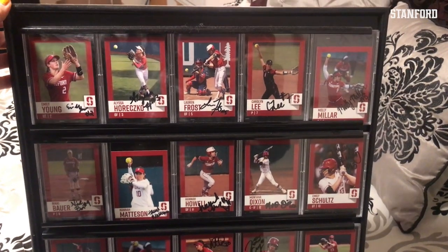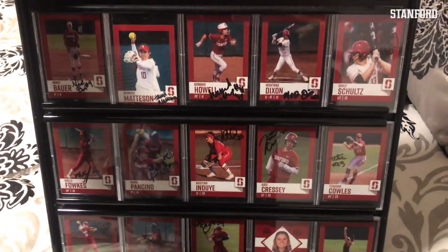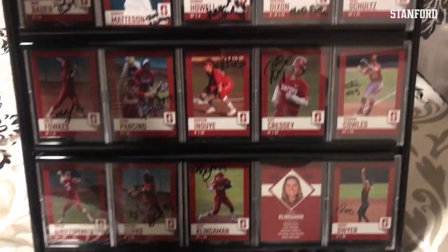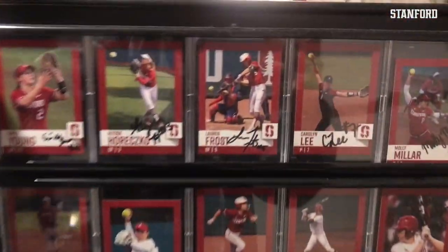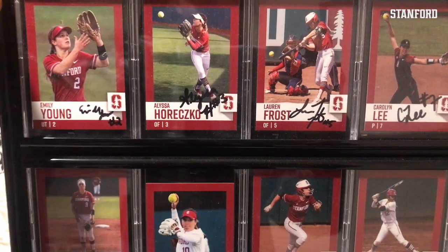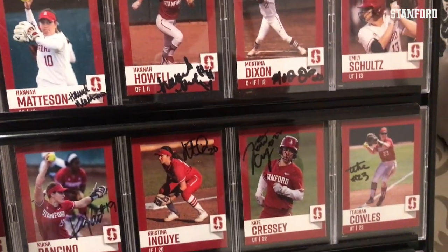This home run was on ESPN in the top 10, which was super cool. The last thing I want to show you guys is this gift that my mom made me after my freshman year. She got these trading cards from the games — my parents were always at the games — and she had all of the players sign them. That's so cool. I was so surprised when she gave this to me. Hopefully I'll get to have these every year following.